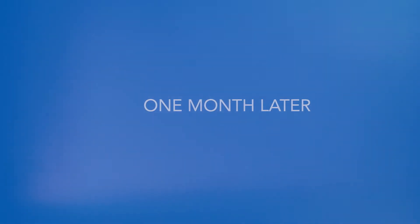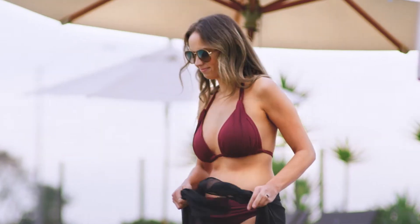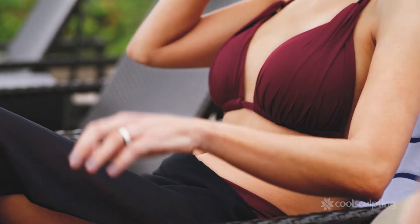My treatment went great. I felt a little bit swollen, and the numbness was a little bit weird, but it wasn't really painful. It was so nice to be able to go about my normal activities. I feel like I couldn't have done this on my own. For me, these results were exactly what I needed. I'm ready for summer — bring on those tank tops and bikinis.